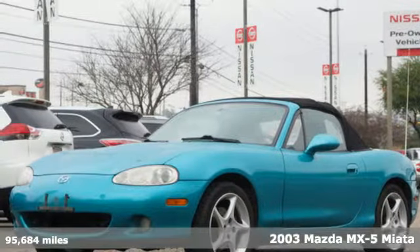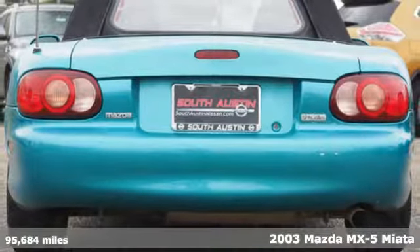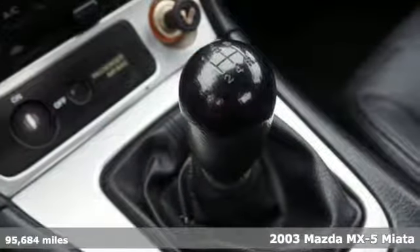Here's a 2003 Mazda MX-5 Miata. For all the things that drive you, there's Mazda. It boasts an impressive list of features like these.